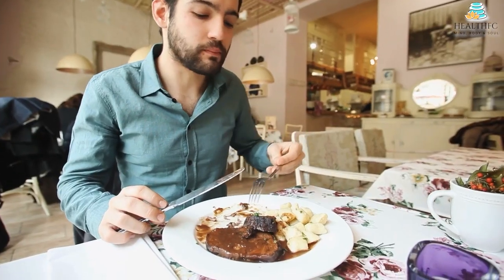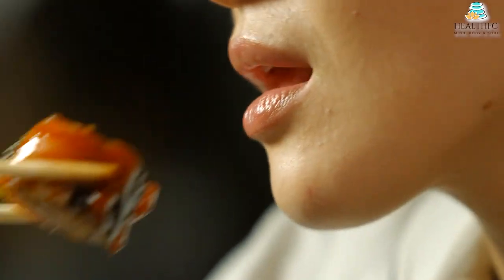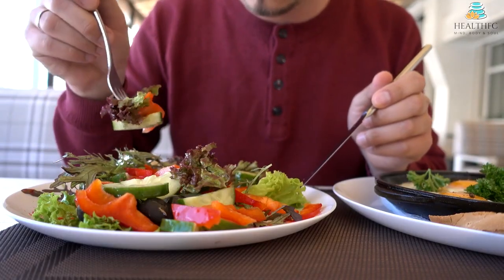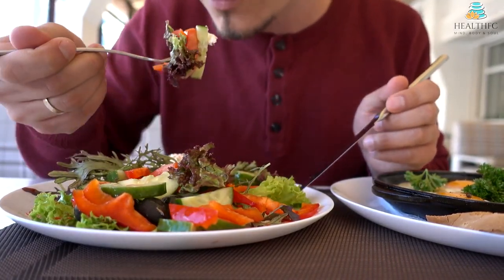You don't have to have Viking blood to start eating like one. Anyone can dig into this nutrient-dense cuisine. You can keep enjoying non-Nordic flavors too. If you want to scale back inflammation, boost your heart health, and enjoy some new foods, a Nordic diet might be for you.